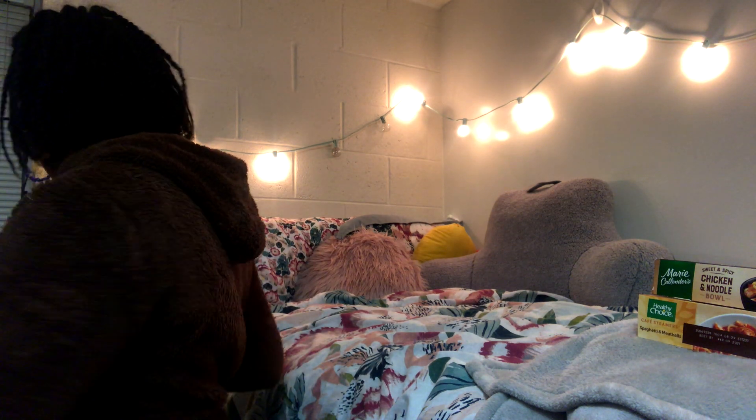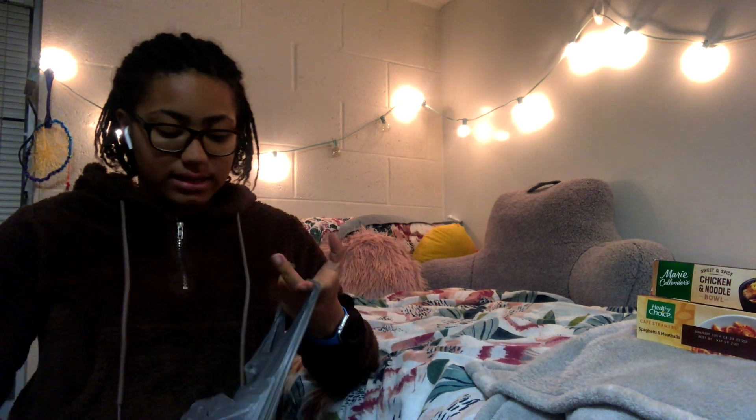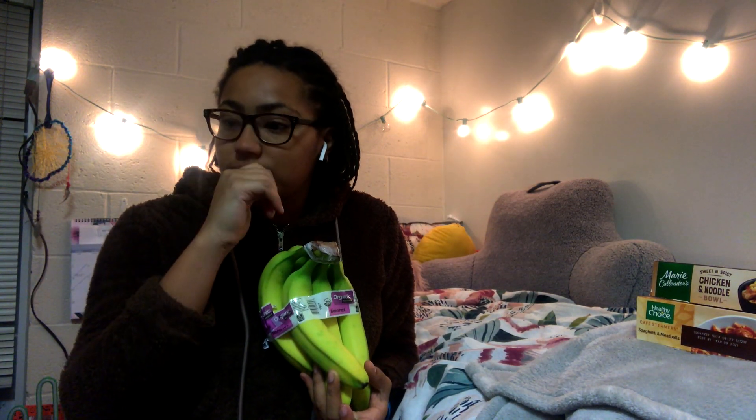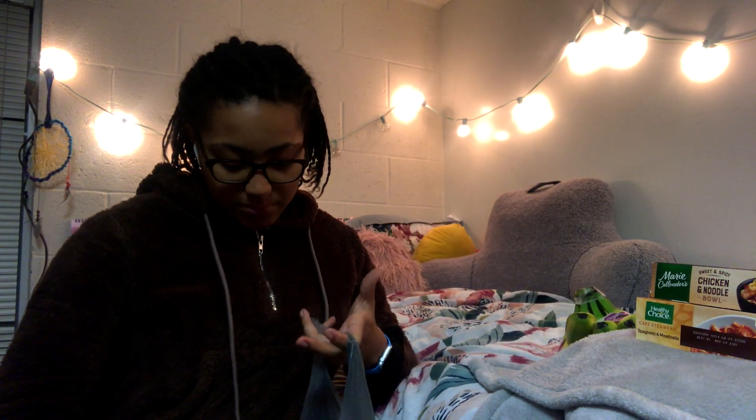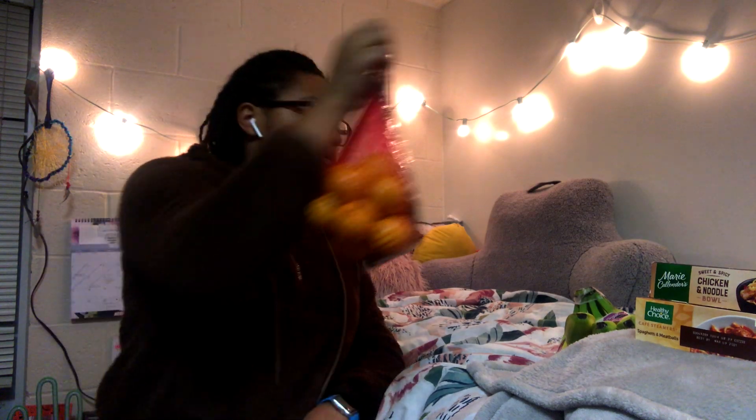I also got some healthy things, because it is hard — especially in college with a lot of fast food alternatives — to eat healthy. So I have some bananas and a pack of oranges, getting my fruit servings for the day.